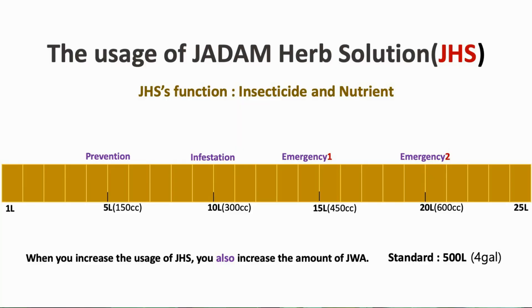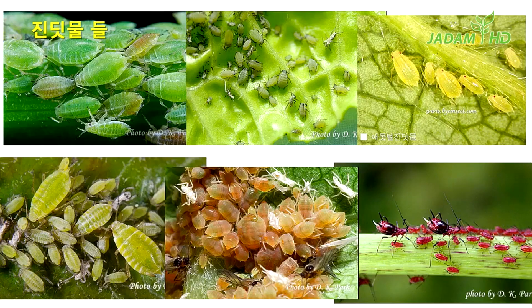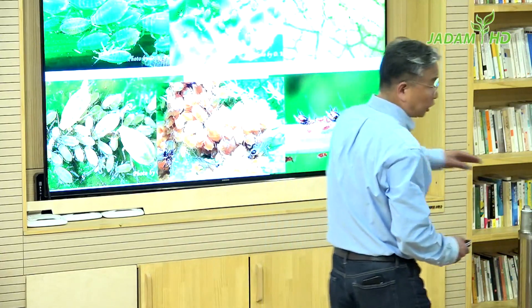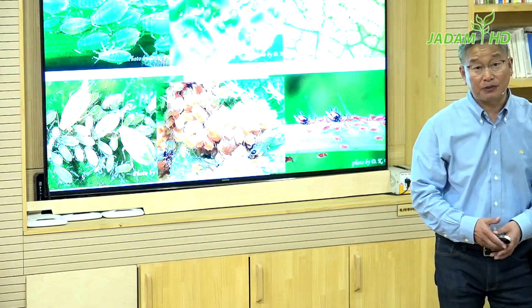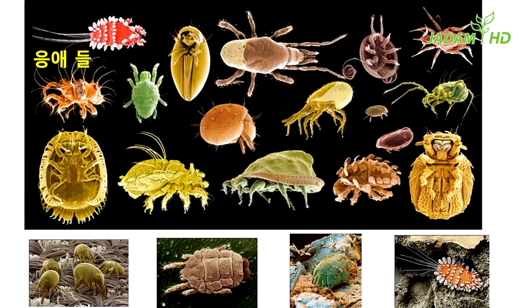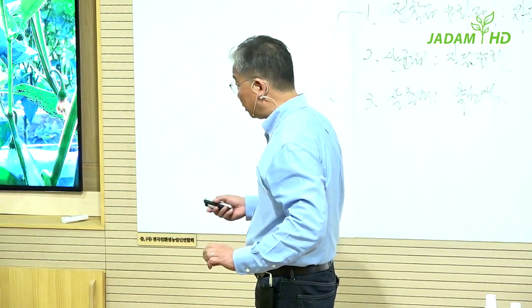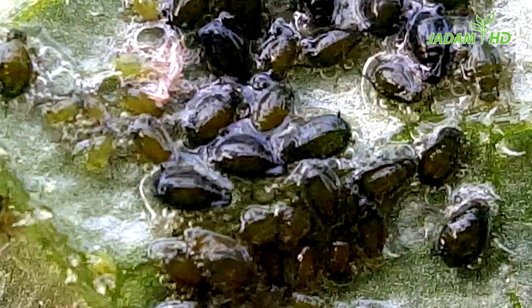Now let's move on to Jadam herbal solution. If you have a problem with aphids, this Jerusalem artichoke extract alone can solve the issue. In Jadam technology, aphid is the easiest thing to eliminate. There will be lots of mites and ants on the crop if you cannot control aphids. Once you are successful with aphids, mites are not a big deal at all. Many conventional farmers are also struggling with aphids, even with chemical pesticides being sprayed. But with Jadam, we can destroy their colony and entire family within a few hours.